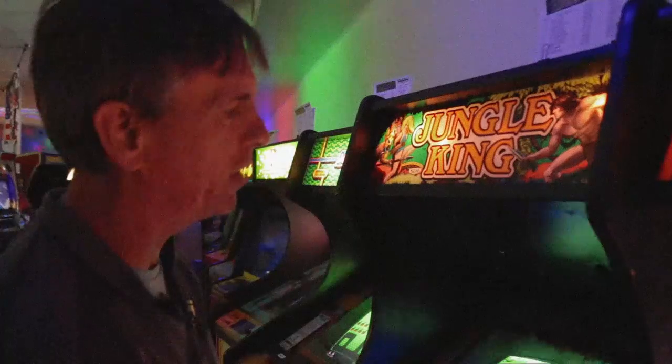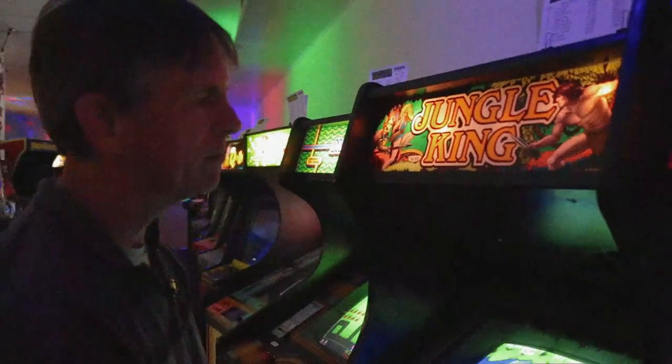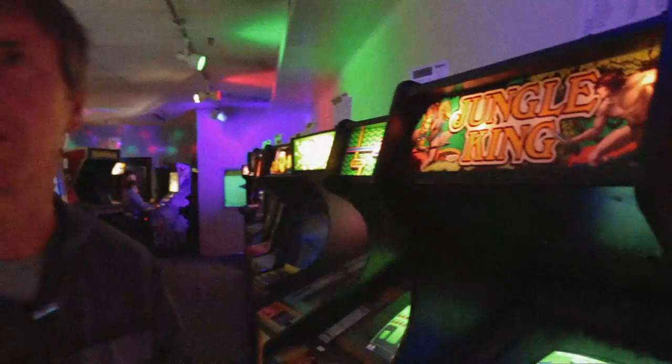But somehow being able to play that game again — this game, or at least hear it — yeah, for a moment, you're touching those days again. And that's special. That's very special.